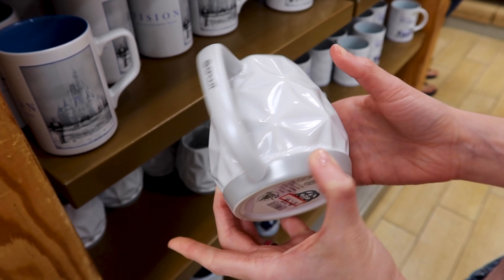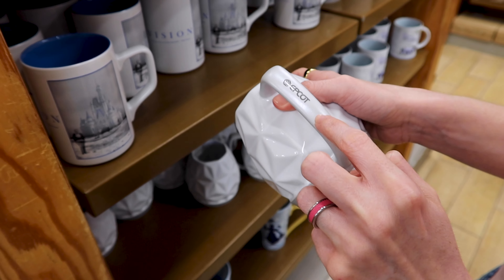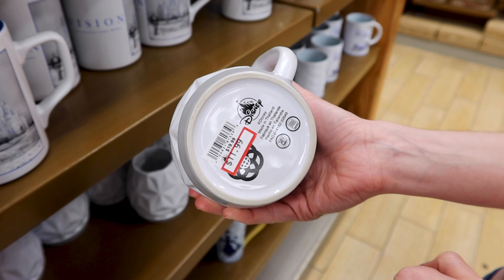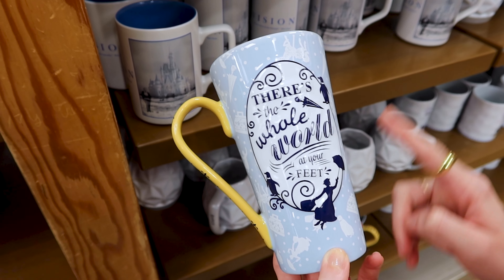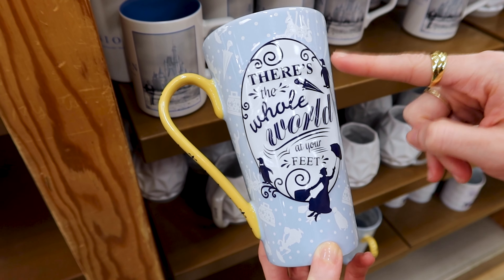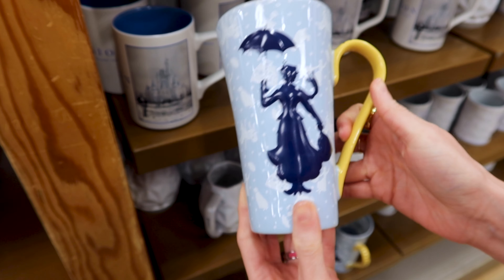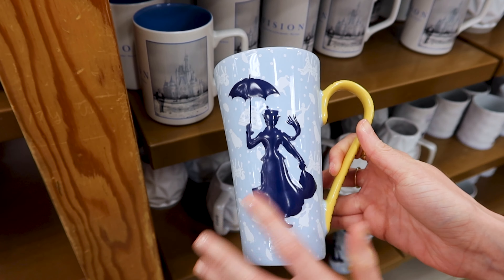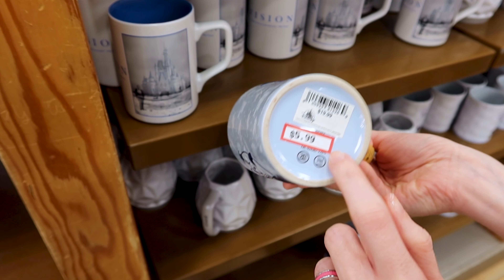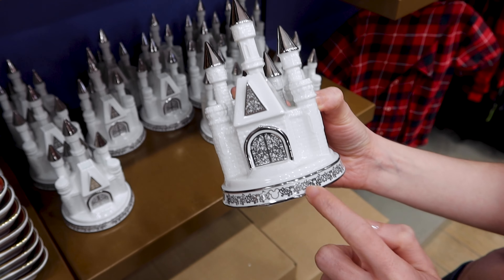An Epcot mug shaped like Spaceship Earth with 'Epcot' on the handle for 12 out of 20 dollars. And the tall Mary Poppins mug — which I recently saw at the World of Disney — says 'There's the whole world at your feet' with a 3D effect. That mug is selling for wow, six dollars out of twenty dollars.